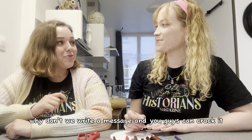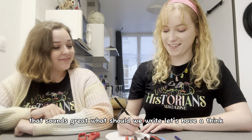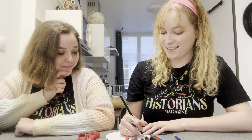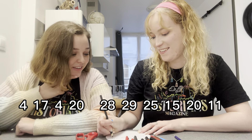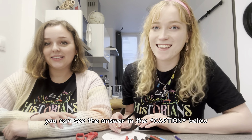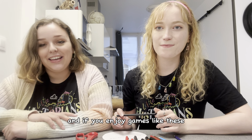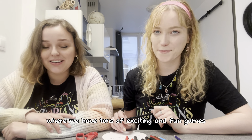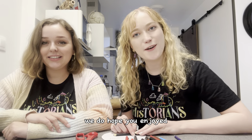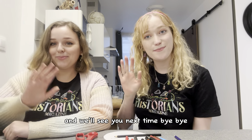Why don't we write a message and you guys can crack it? Did you crack the code? You can see the answer in the comments below. If you enjoy games like these, make sure to subscribe to the Little Historians Magazine where we have tons of exciting and fun games. Thank you all so much for watching — don't forget to like the video and subscribe to the channel, and we'll see you next time. Bye!